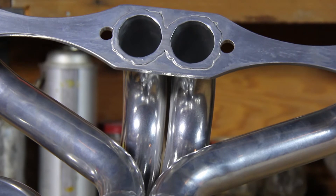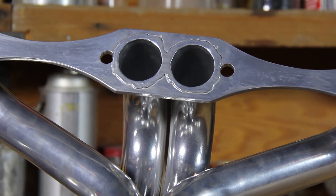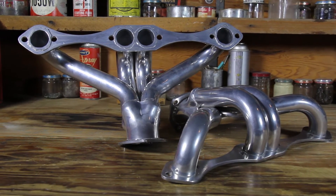Designed for use with round port style small block Chevy cylinder heads, the tight fit hugger header will not fit angled plug style heads.